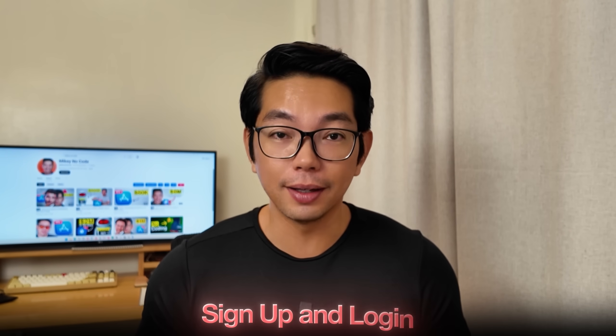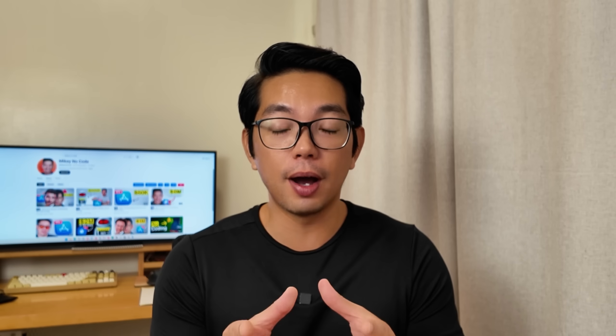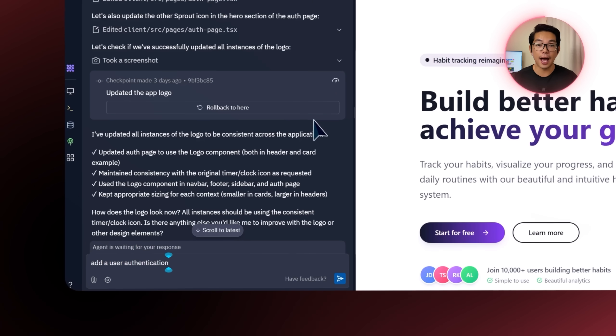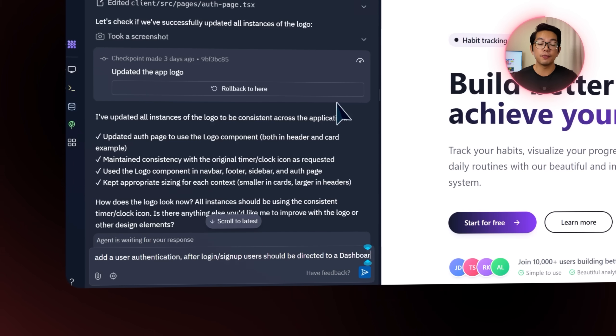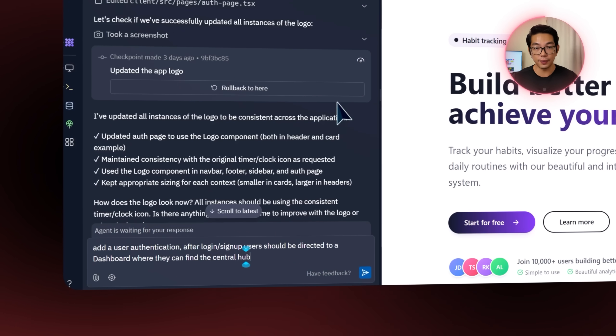One of the first things any serious app needs is a way for users to sign up and log in. Without that, there's no real personalized experience or connection to the features we're building. So I give the Replit agent this prompt: add user authentication. After login and sign up, users should be directed to a dashboard where they can find the central hub of features.